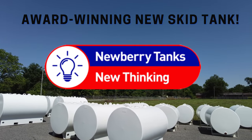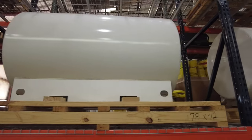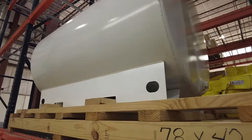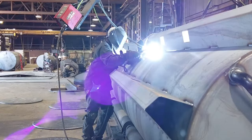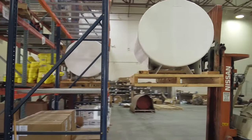Introducing Newberry's award-winning new skid tank. Newberry Tanks and Equipment's rugged new skid tank has a balanced no-swing design that is code compliant with UL 142 standards, comes in a single or double wall construction, and includes unique cutouts for easy manipulation with a forklift.